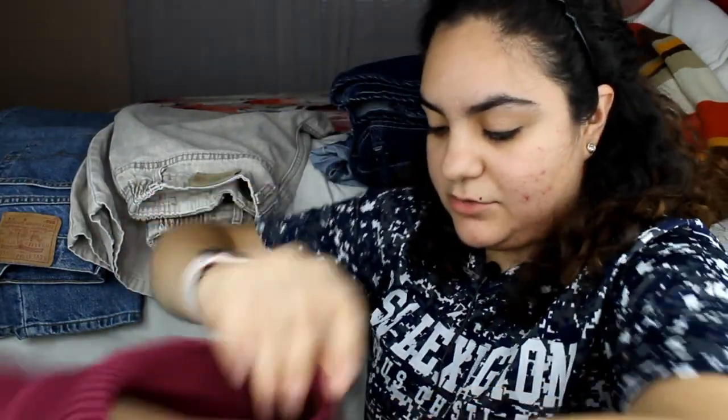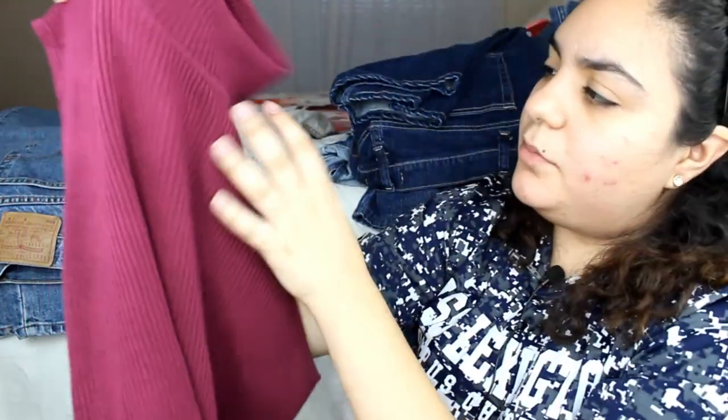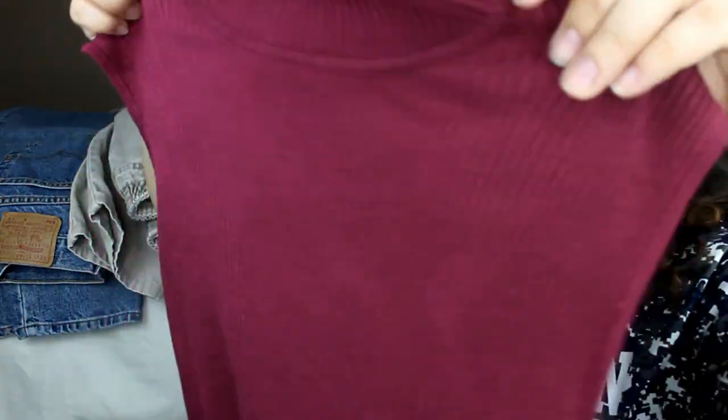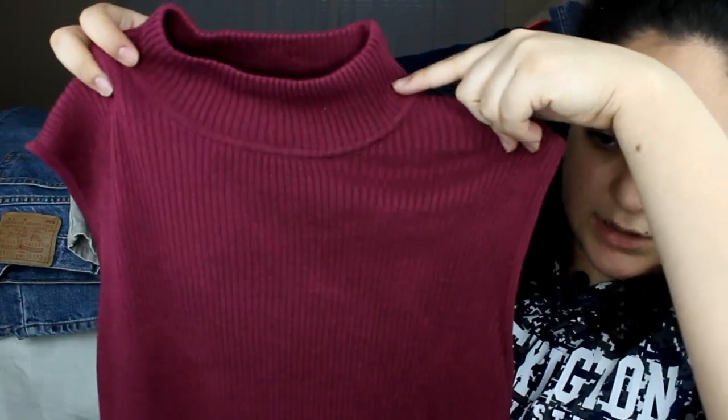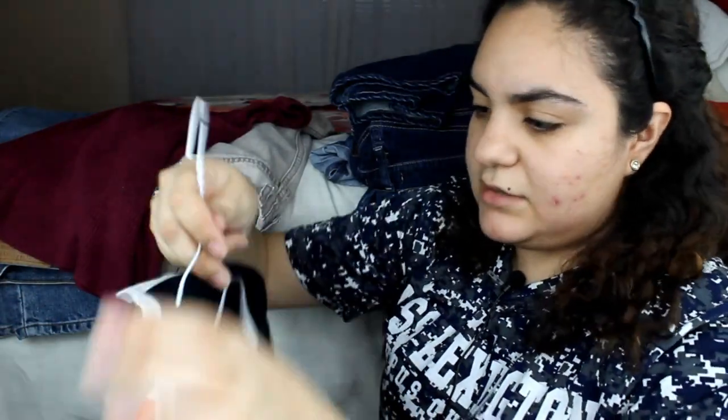Let me grab three other shirts I have hanging up drying — these are literally wet because I just washed them. One is another type of turtleneck short-sleeve top — it's like a dark purple. Really, really nice, also cost me like a dollar.